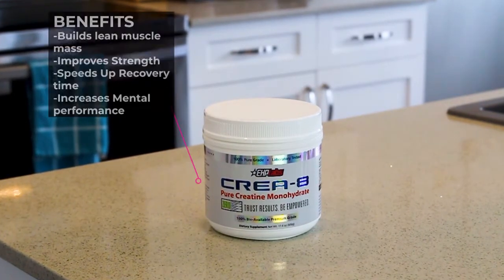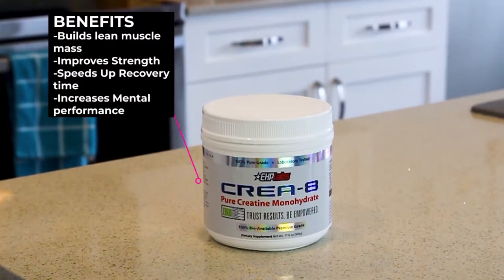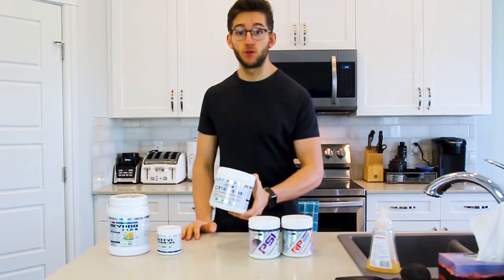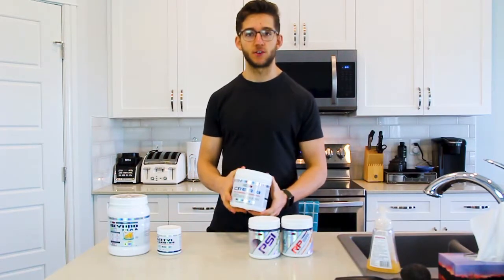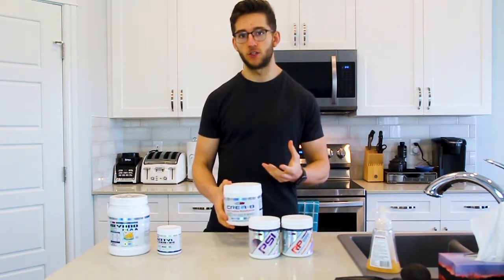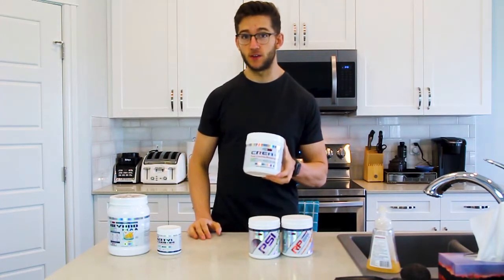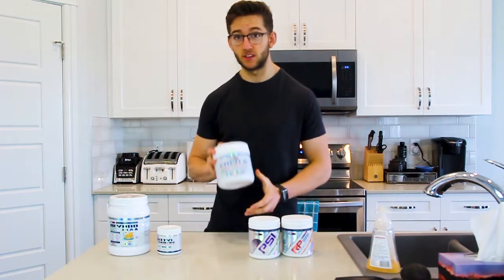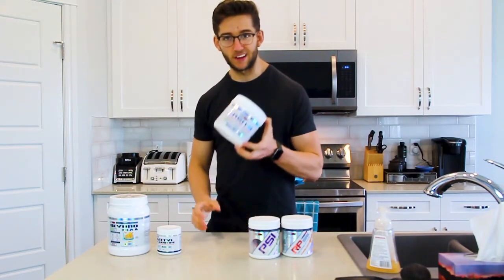Next is creatine monohydrate. Creatine is really good for muscle building and maintaining muscle mass. Everyone freaks out because creatine does cause some water retention, but as long as you're not having 10–15 grams a day and just sticking to the standard 5 grams, you're not going to hold on to that much water. Just 5 grams a day is going to help maintain lean muscle mass and keep your strength up. Plus, creatine monohydrate is super cheap — about 100 servings for 20 bucks.